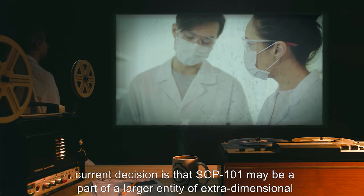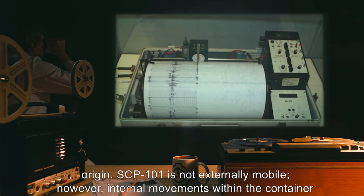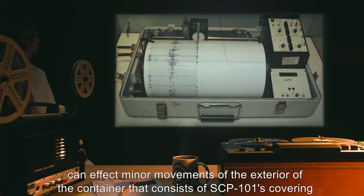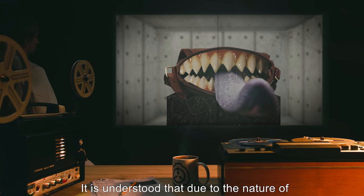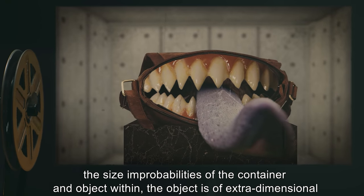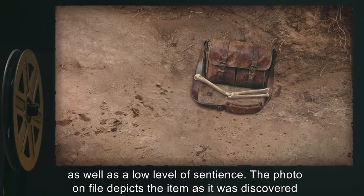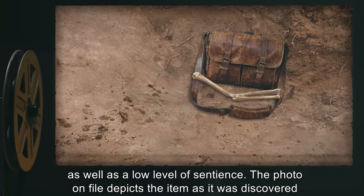The current decision is that SCP-101 may be part of a larger entity of extra-dimensional origin. SCP-101 is not externally mobile; however, internal movements within the container can affect minor movements of the exterior covering. It is understood that due to the nature of the size and probabilities of the container and the object within, the object is of extra-dimensional interaction if not origin. SCP-101 has exhibited polymorphic abilities as well as a low level of sentience. The photo on file depicts the item as it was discovered in 1979.